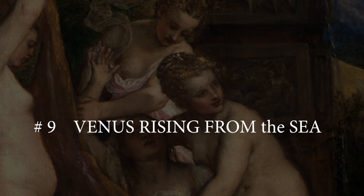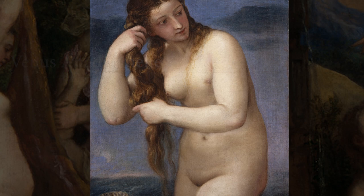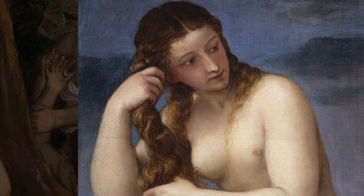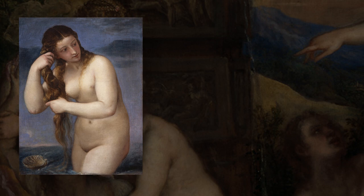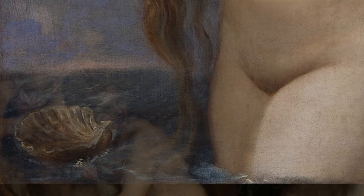Number 9: Venus Rising from the Sea. The Greek Venus Rising from the Sea is a circa 1520 oil painting by Titian, depicting Venus rising from the sea and wringing her hair. Titian's Venus fills the canvas. The small shell floating on the water identifies the beautiful nude female as the goddess of love. The ancient Greek poet Hesiod described how Venus was born fully grown from the sea and blown to the shore on a scallop shell.